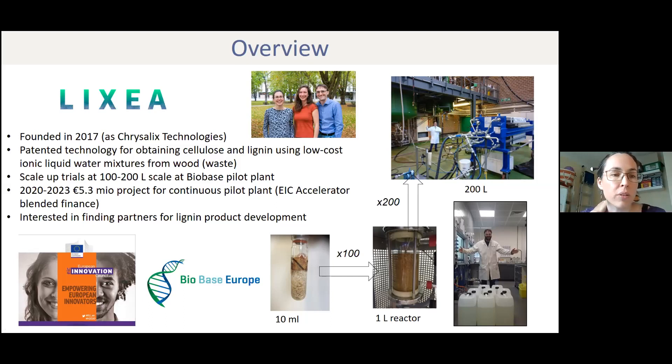Based on that, we won last year an EIC accelerator blended finance funding from the European Commission to build a proper pilot plant designed to run our process. We've just started this in June. Hopefully in a year and a bit, there will be a pilot plant up and running. At the moment, we can provide cellulose and lignin at the 100-gram scale, but when the pilot plant is up, kilograms of materials will be available.